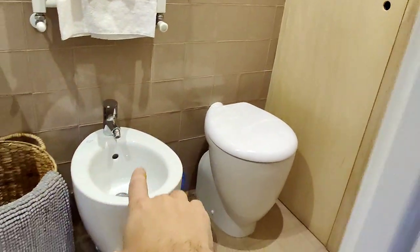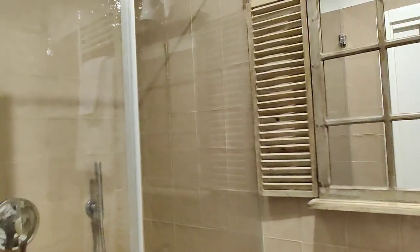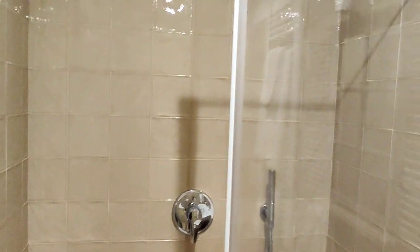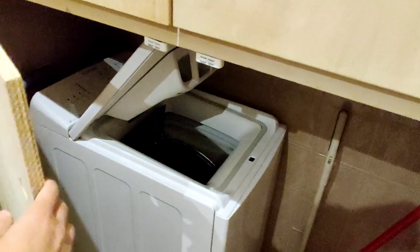And then we have the bathroom right here. So we have bidet with toilet. We have the sink right here with the mirror. We have the shower here on the left — it's a pretty big shower for a studio. On this side you have a wardrobe with some more storage space, also for cleaning supplies. And in here you have the washing machine that you can load from above.